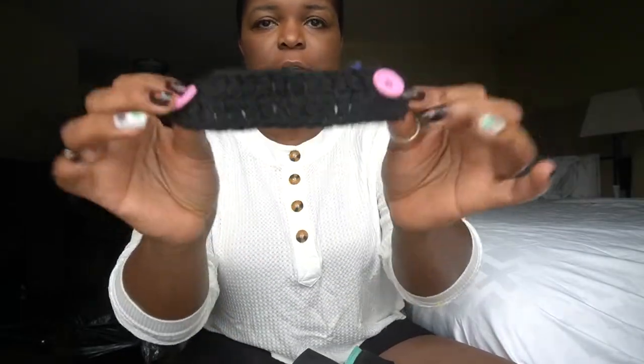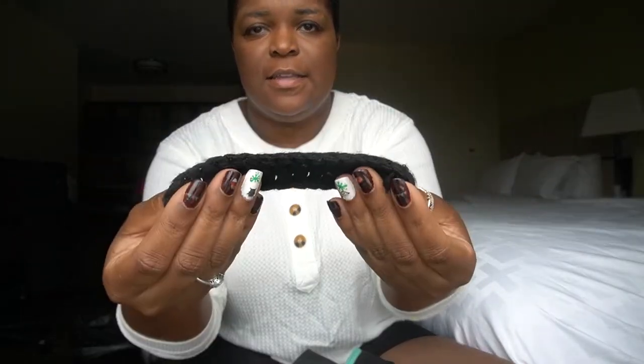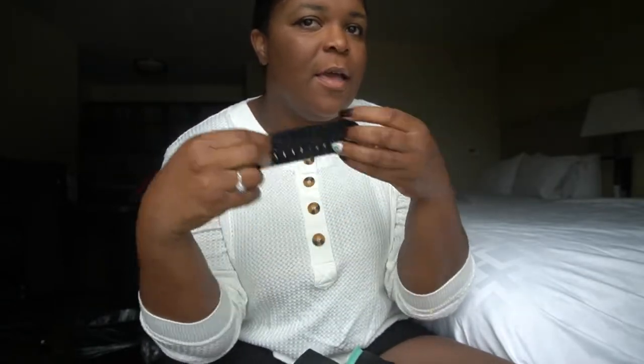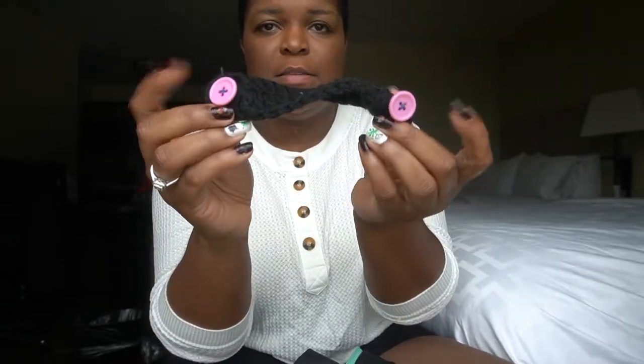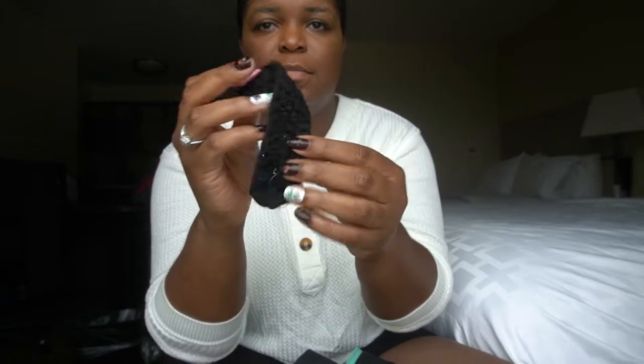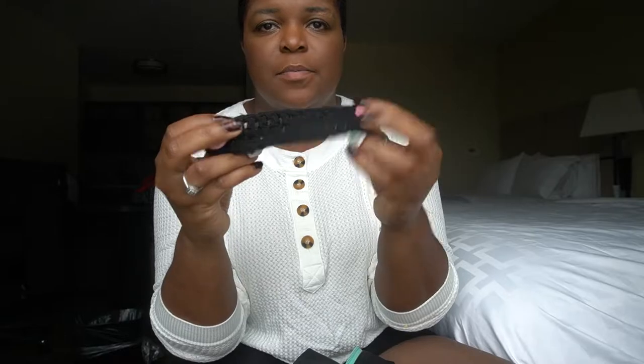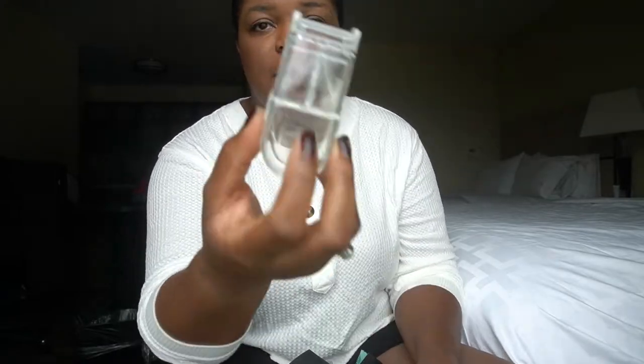I have an ear saver here. You put it on the back of your head and the buttons hold the loops of your surgical mask — especially helpful if you're going to be wearing that mask all day. I also have a pill cutter, though I don't really use it because most hospitals have individual pill cutters for each patient now.